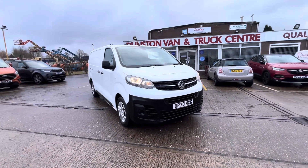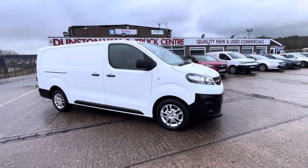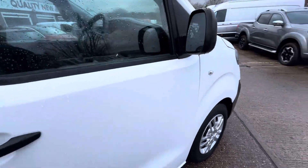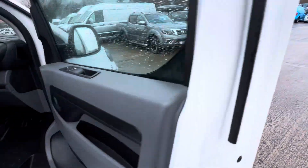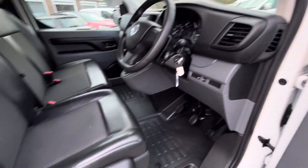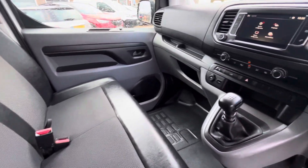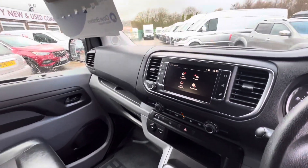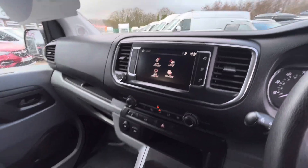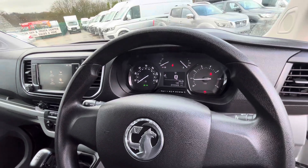As mentioned, it is the long wheelbase model. Inside, you've got all your electric windows, electric heated mirrors, remote central locking, half leather half cloth trim, and all good seats. You've also got Apple CarPlay, Android Auto, air conditioning, six-speed gearbox, 45,000 miles, and a full service history.